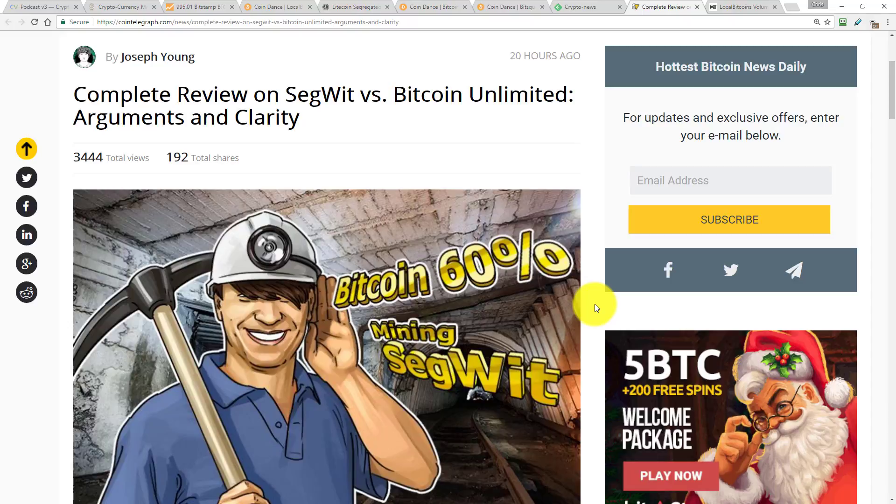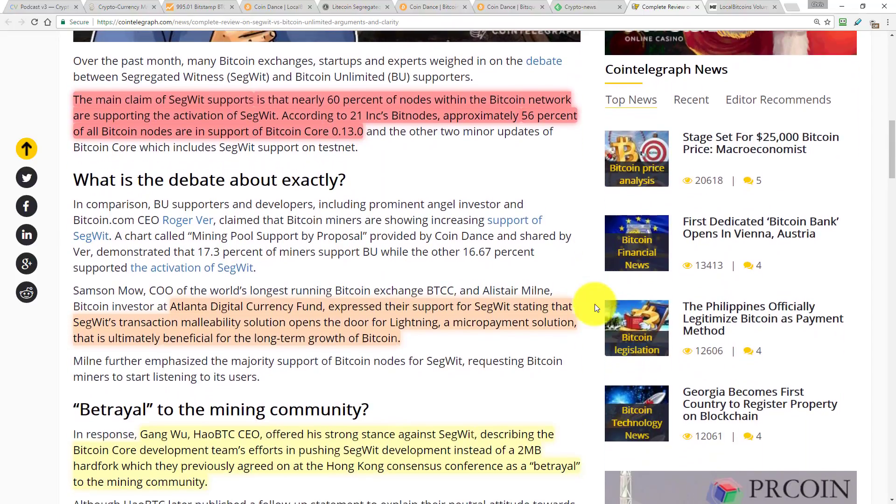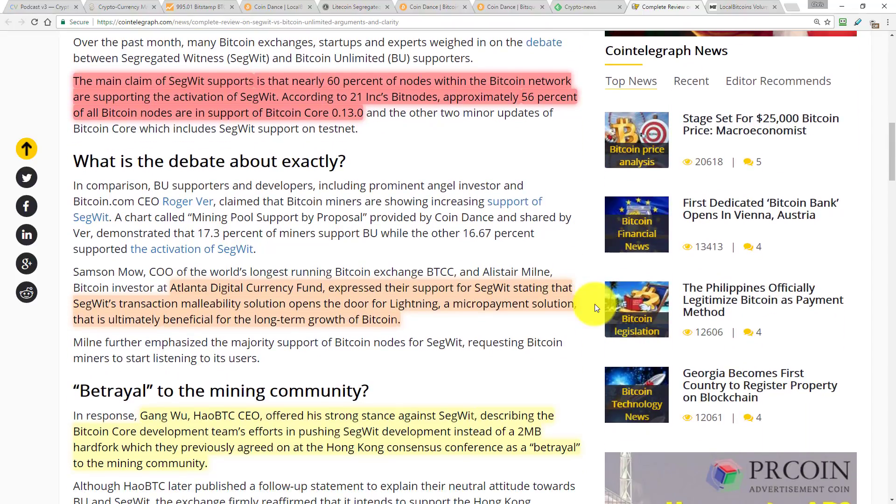We can't really judge based on the technical competency of the solutions because we just don't understand them. I comment from what I know of the principles of both solutions — what they're trying to achieve conceptually — but I can't critique the specific implementations. It says here that the main claim of SegWit supporters is that nearly 60% of nodes within the Bitcoin network are supporting the activation of SegWit.